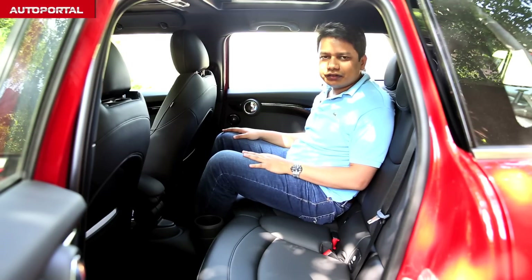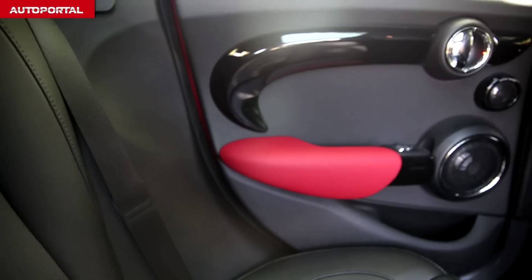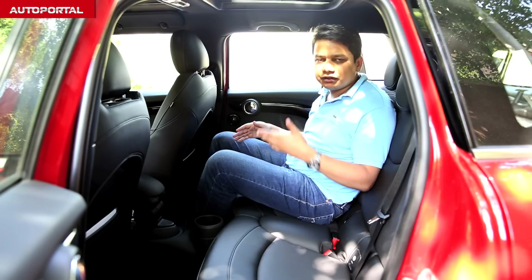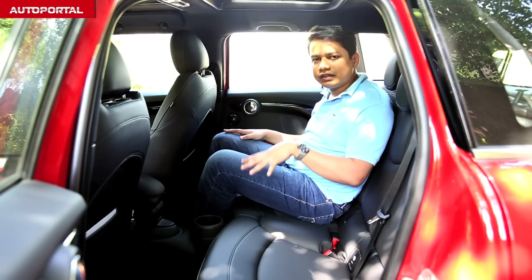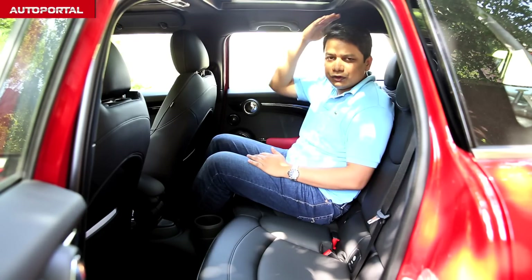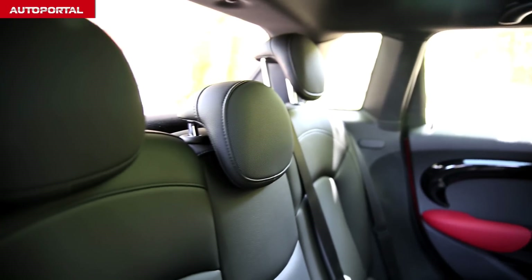In the back seat of the MINI, the circular theme continues — all the door handles, the stereo system, and the tweeters are all circular in their design. Of the additional 160mm, 70mm have gone into the wheelbase, which means passengers at the rear get more room to stretch their feet. Knee room is pretty good and headroom is adequate as well. The seats themselves are pretty comfortable, and even on long journeys you should not be feeling too tired.